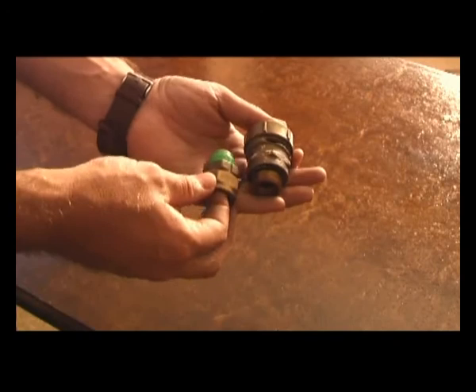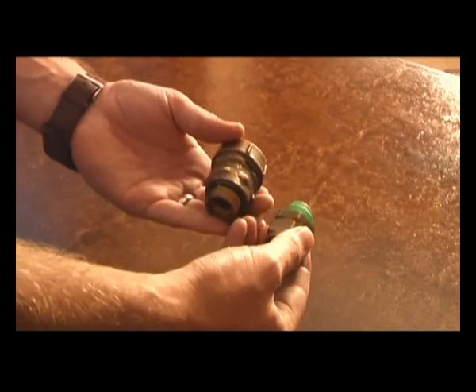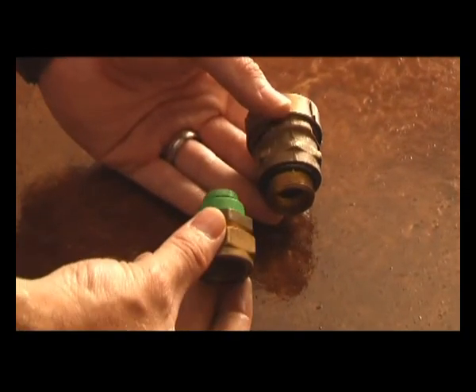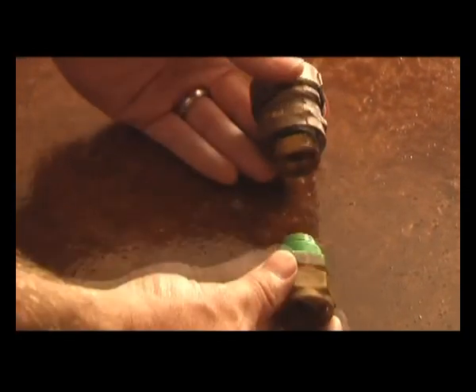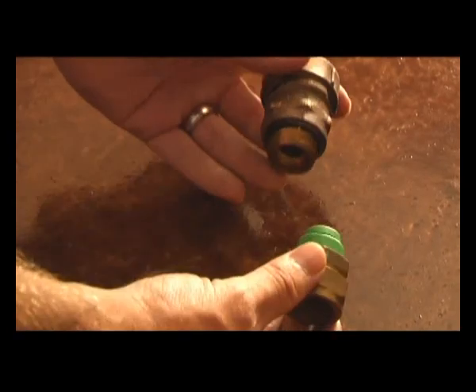A vacuum breaker is needed on both the hot and cold sides of the water supplied to and from the geyser. These are two vacuum breakers made by two different manufacturers. On the cold water side of the geyser, the vacuum breaker needs to be on a T-piece above the level of the water in the geyser to prevent siphonage of water out of the geyser when the mains pressure drops.